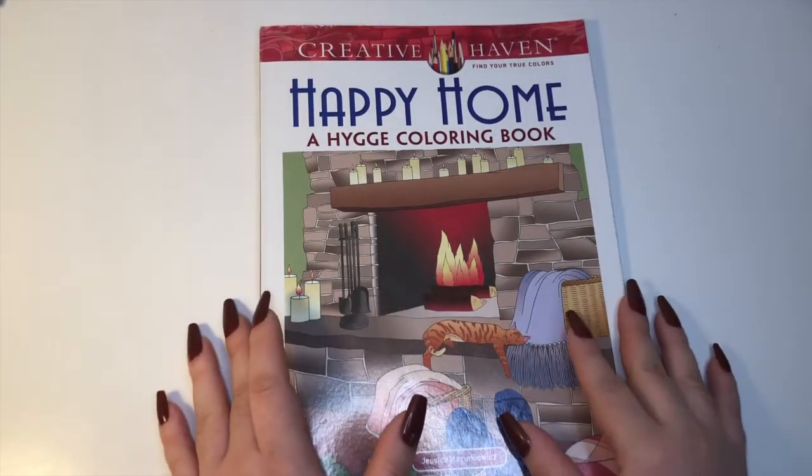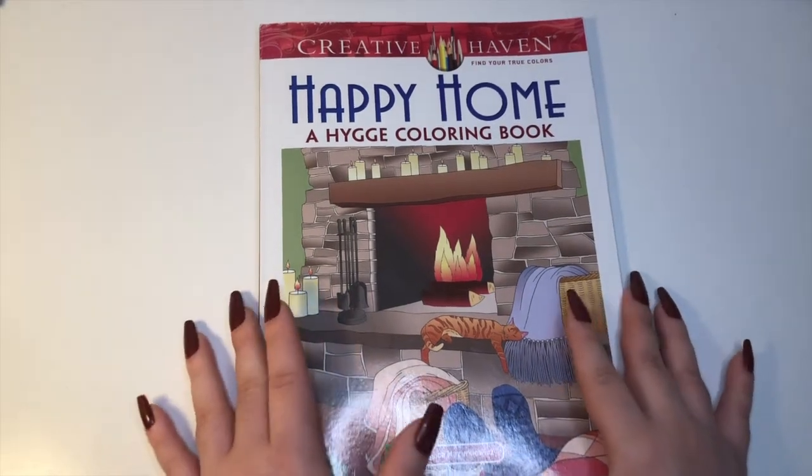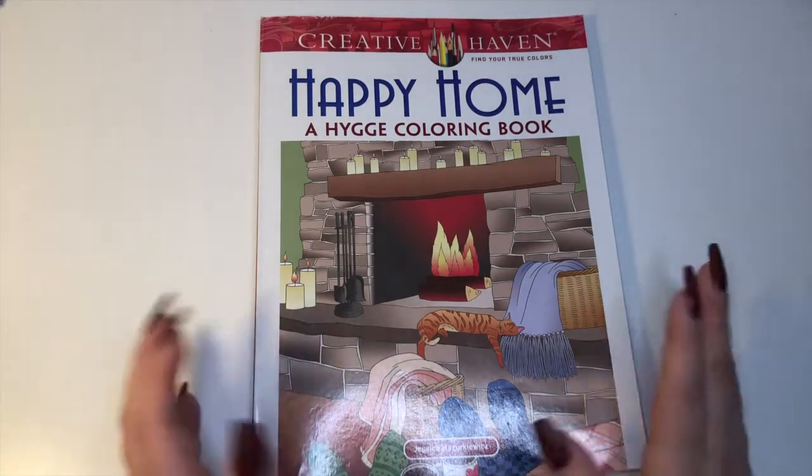So that was it — my seven books and one honorable mention. I'll link everything down below; hopefully I'll be able to find the Christmas tree-shaped book but no promises on that one. I hope everybody enjoyed this video and has a lovely rest of their day.